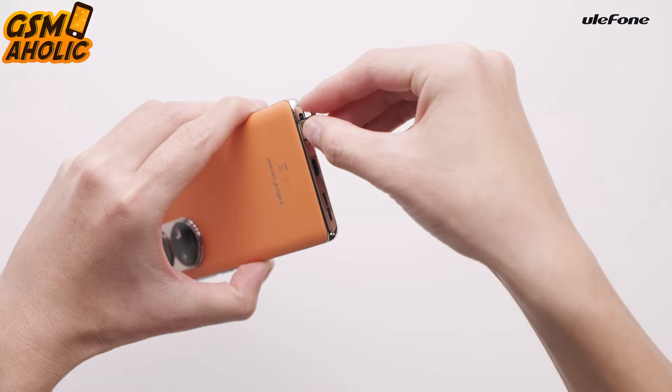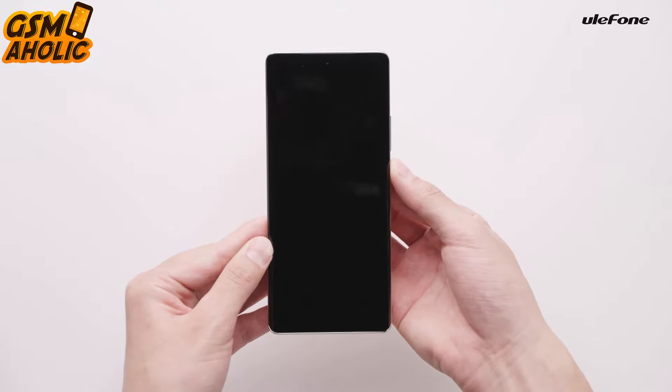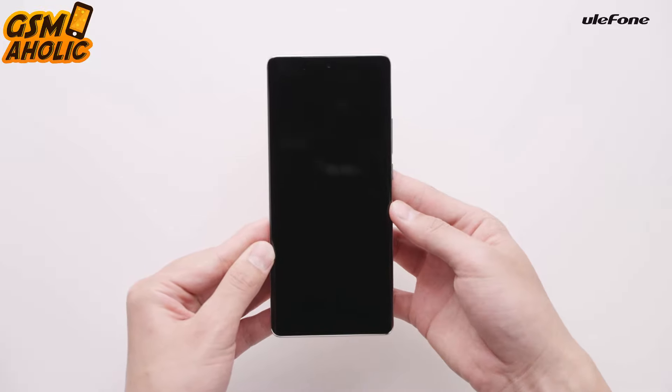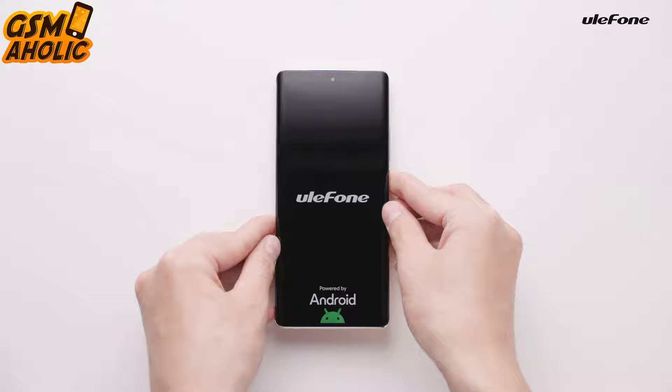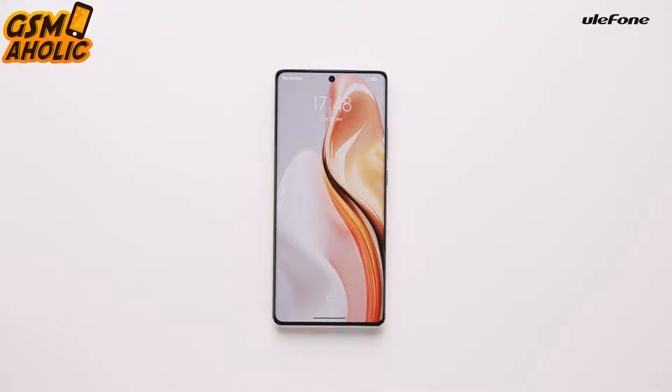When it comes to photography, the Note 17 Pro doesn't let up. The main camera has as much as 108 megapixels, while the front has 32 megapixels for perfect selfies, and there is a 5 megapixel macro camera for exploring the tiny world around you.